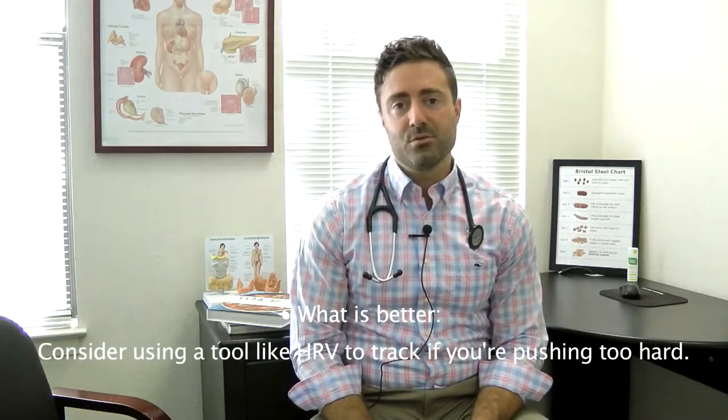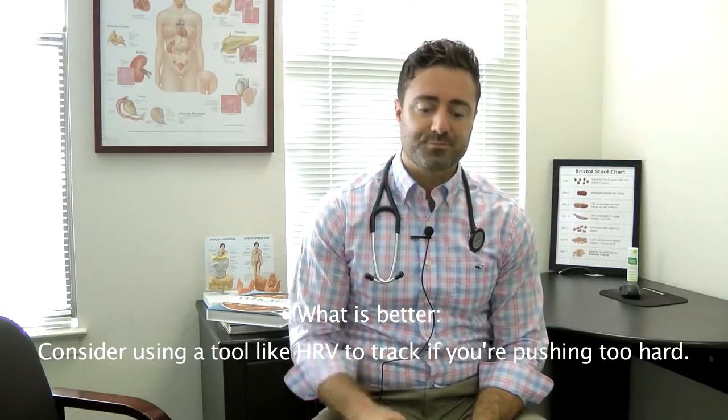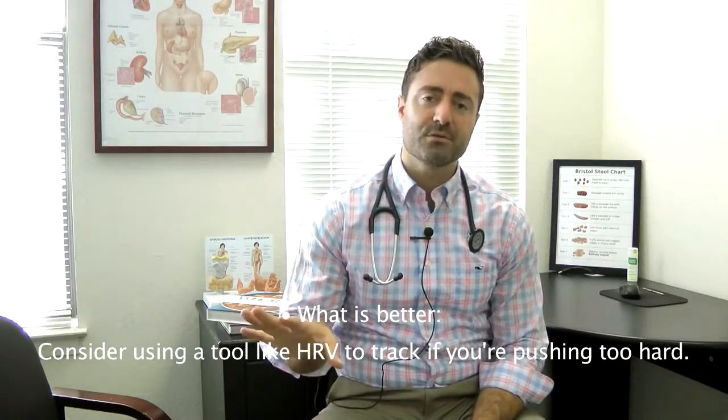Something else that can be helpful is a tool called heart rate variability. I'll put a link in the transcript to two episodes where exercise physiologist Dr. Mike T. Nelson came on our podcast and we discussed heart rate variability to help people determine if they're overtraining, and also in a separate episode we discussed specifically exercising with adrenal fatigue. There are definitely a lot of pearls one can pull out of those two episodes or the two transcripts if they want some specifics.